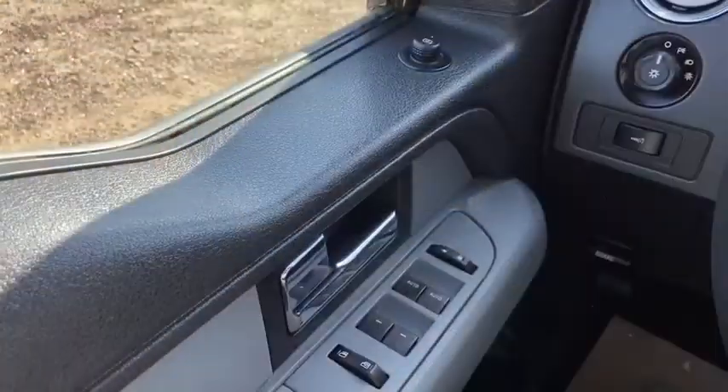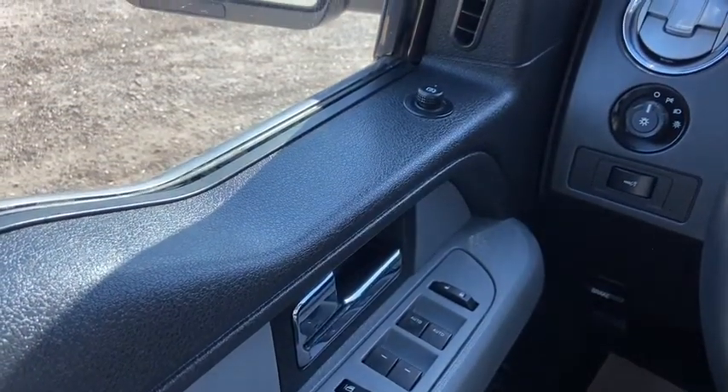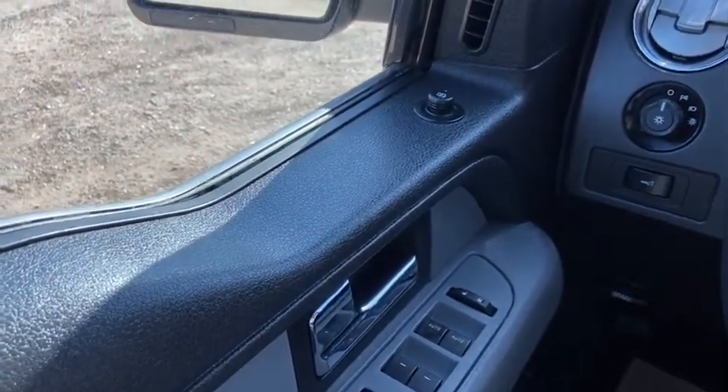Now let's take a look inside. Sitting inside the F-150, we're going to do a quick run-through of some of the features as well as go over the interior layout.